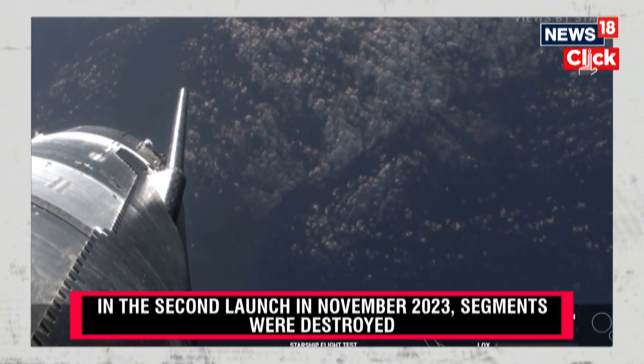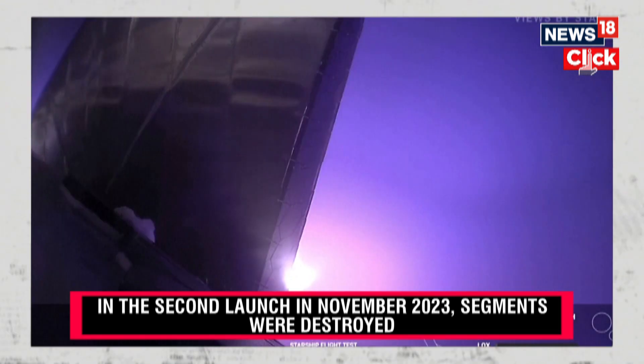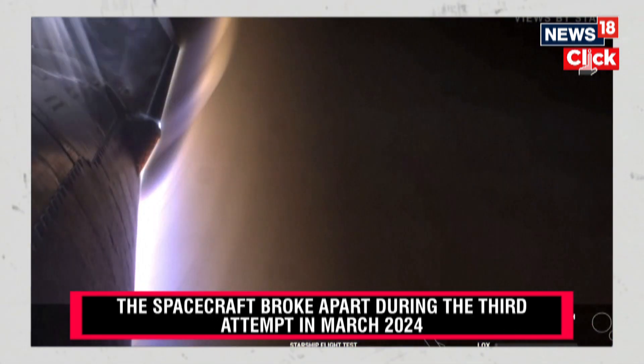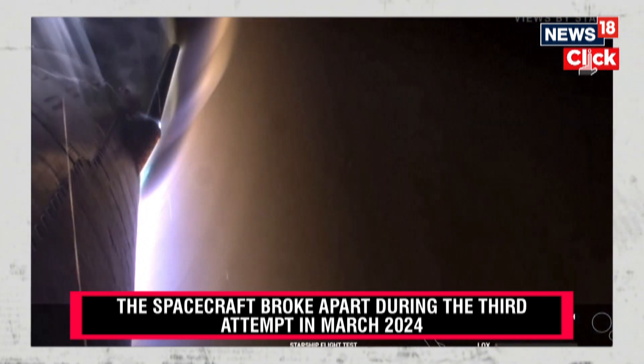These views are going to be through Starlink. This is one of the forward flaps looking back. You can also follow along with the altitude of the ship as it's returning back to Earth. We've made it through what's expected to be the peak heating, but now we're going to start encountering increased pressures.